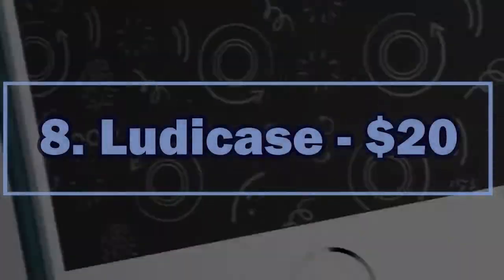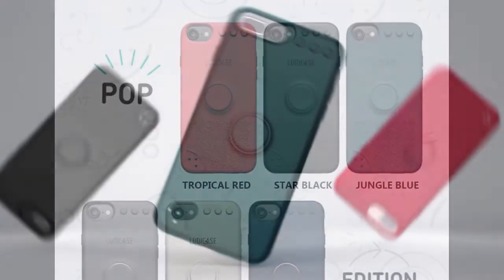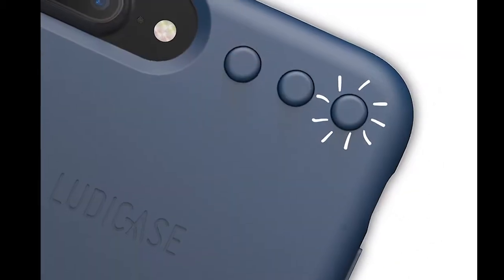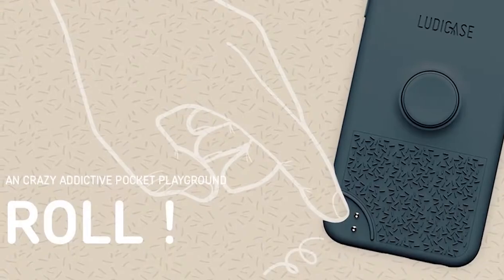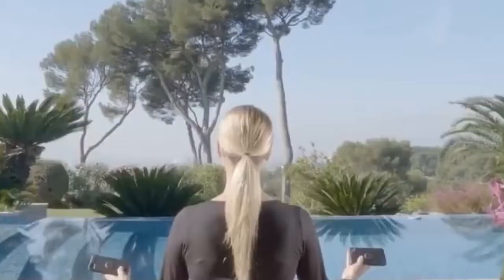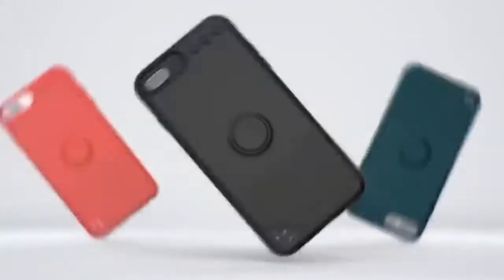Number 8: LudaCase. $20. Externally, this device is almost identical to a traditional phone case. The gadget, made of durable polycarbonate, reliably protects your smartphone from scratches and possible damage from falling. There are several playful elements, including three knobs and a rotating disc in the middle. Three metal balls are located on the underside of the rear panel for you to play with your fingers. In addition, LudaCase has its own application, which complements the playful functions.